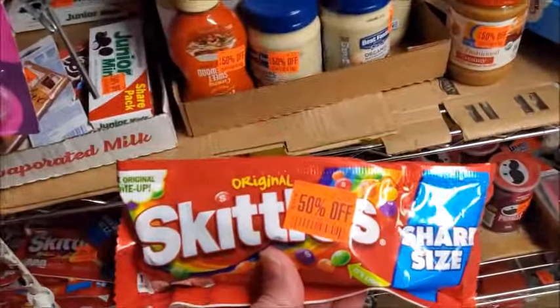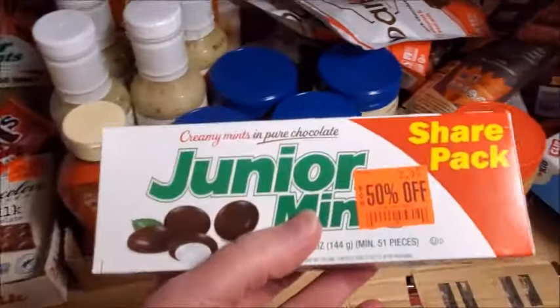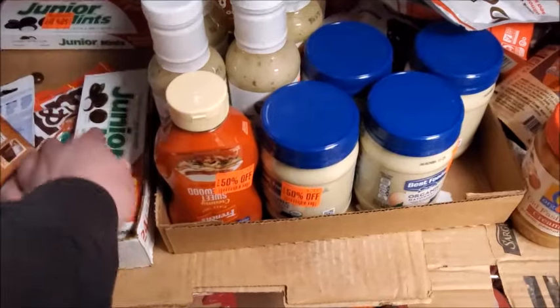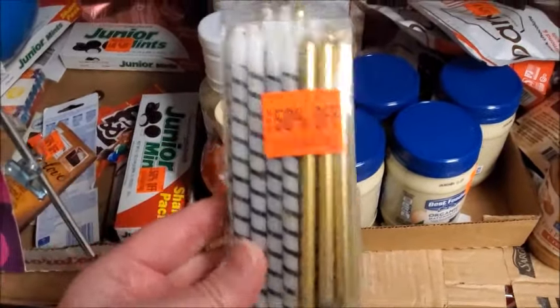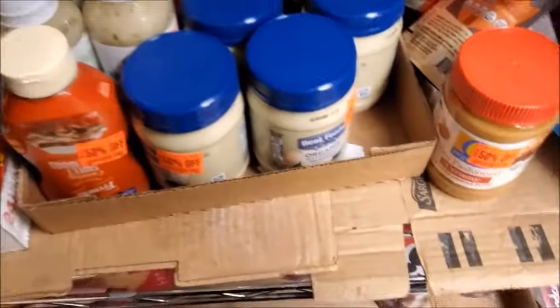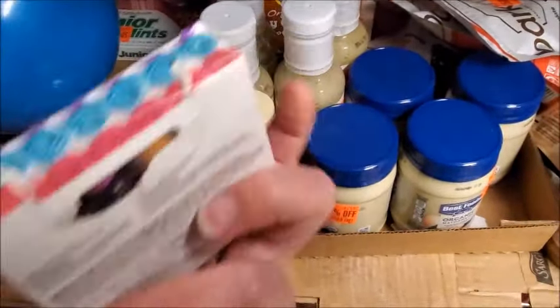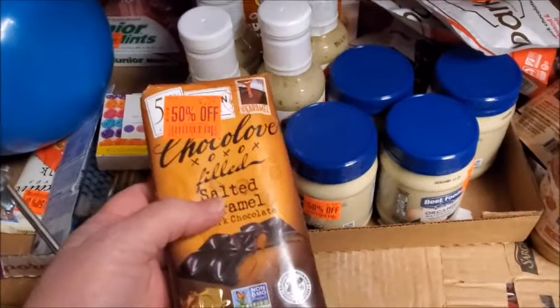There's some Skittles — $2.50, so it'd be $1.25. I don't like Skittles. Junior Mints — $1.50 for the discount price, normally $3. What is this? Some kind of candle? Birthday candles — normally $9. Those are some big candles. Gel food colors — I don't see a discount sticker on there. Sometimes they might put things on this rack and it's not really discounted.